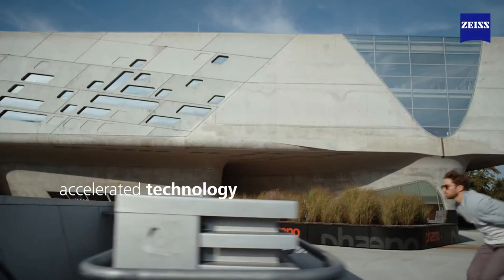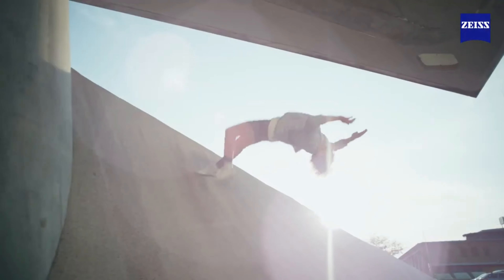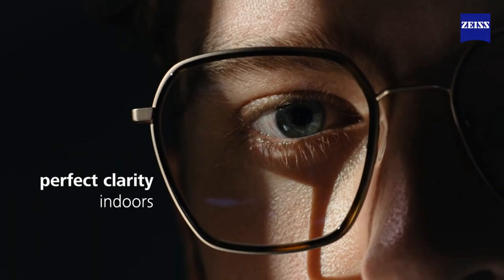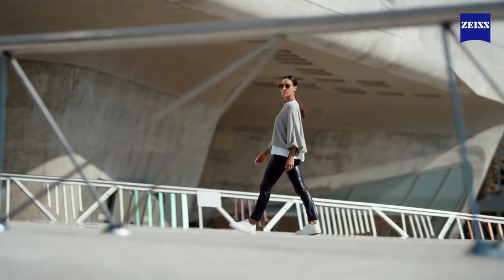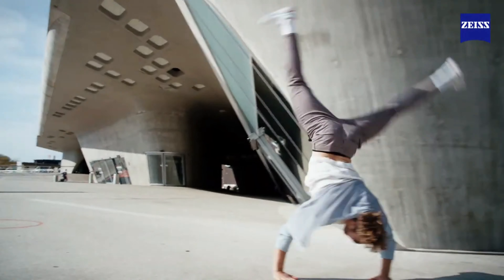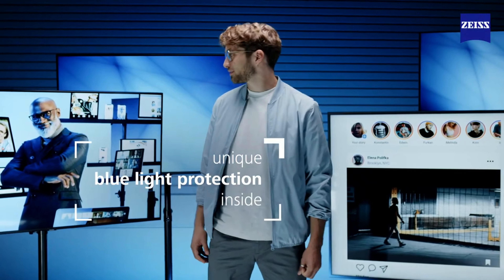Now with accelerated self-tinting technology for groundbreaking transition speed to sunglass-level darkness outdoors, and perfect clarity indoors with up to 2.5 times faster fadeback. Always with full UV protection and unique blue light protection — outside and inside.